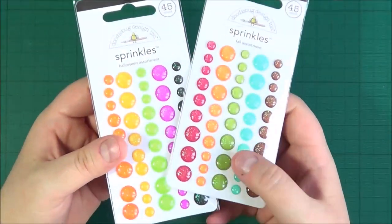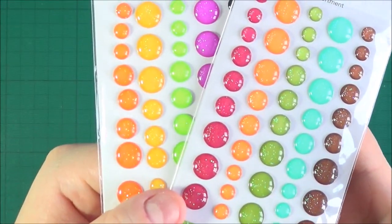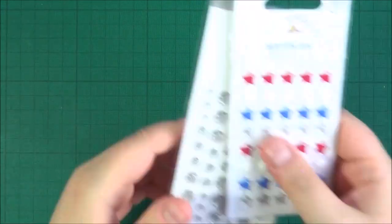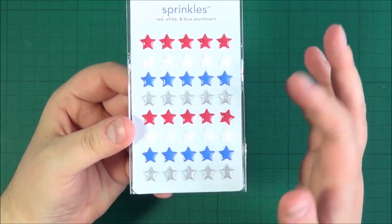And then I got a couple of the newer sprinkles packs — this is the Halloween one and then this is the Fall one. I really like these ones; they've got glitter underneath them inside the enamel dot — very very pretty. And then I picked up another pack of the silver because I've been using them quite a bit. And then I got a pack of the red, white and blue assortment which is one of the older sets, but I really like those as well.